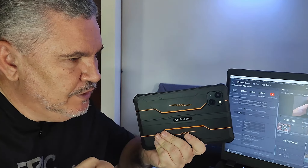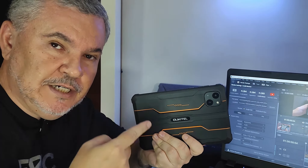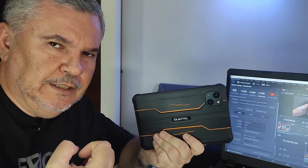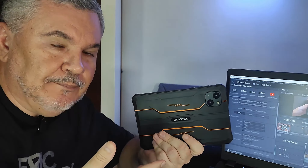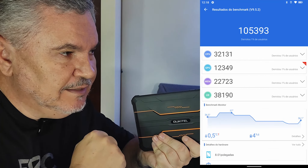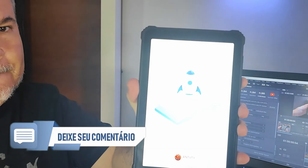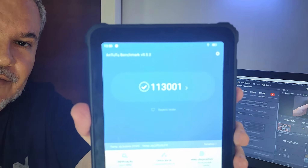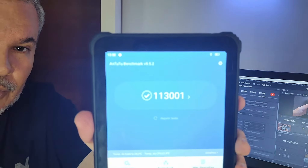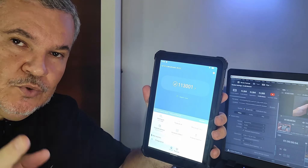Eu estava terminando a edição do vídeo e lembrei que eu tinha feito o teste do AnTuTu antes de fazer a expansão de RAM, de 4 GB para 9 GB. Fiquei em dúvida: será que muda a pontuação geral do AnTuTu? A pontuação que antes era de 105.393 — subiu. Vou abrir o AnTuTu. Confere aí a pontuação: 113 mil pontos. Subiu de 105.393 para 113 mil pontos. Melhorou muito a pontuação. O tablet passou a ter um outro comportamento depois da expansão da memória RAM. Sugiro que você, ao comprar o seu, também faça o mesmo.